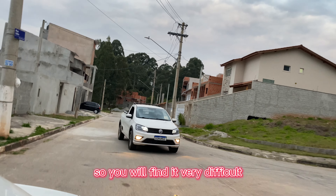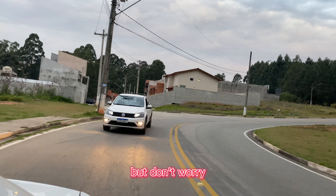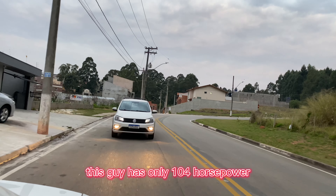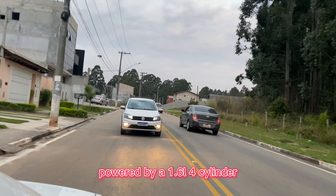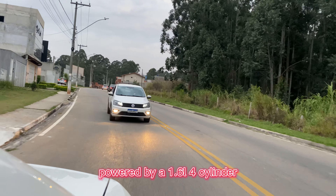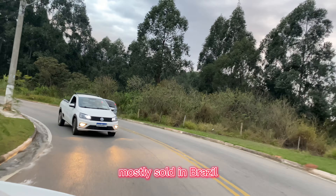With no load, you would find it very difficult to steer through corners at high speeds. But don't worry — this car has only 104 horsepower, so you won't be going that fast. It's powered by a 1.6-liter four-cylinder and is a manual transmission car, mostly sold in Brazil, which is where this video has been taken.